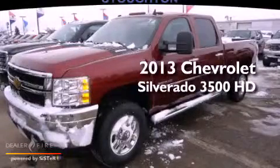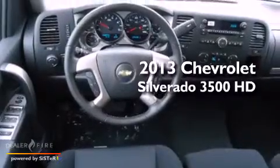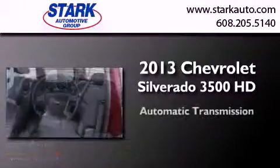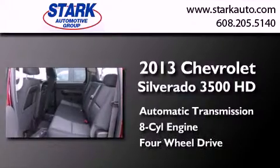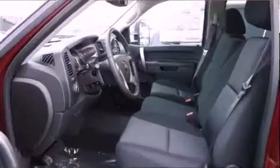This is a brand new 2013 Chevrolet Silverado 3500 HD. This truck has an automatic transmission, a V8, and the added safety and control of four-wheel drive.